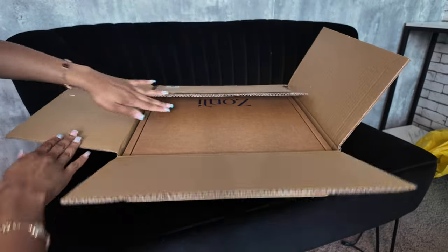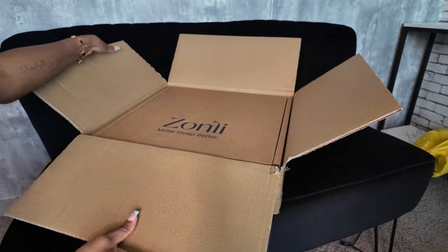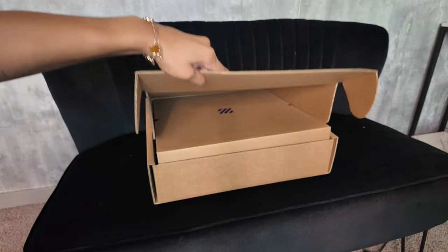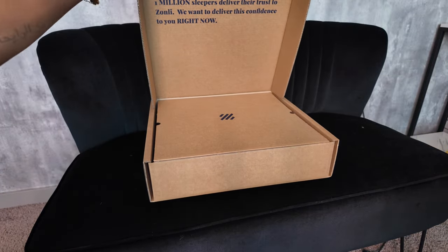Hey y'all, welcome back to my channel. Today's video is sponsored by Zonely — they were nice enough to send me over their Z Magic Cooling Comforter. If you're new here, hey girl, my name is Secure Janae. Don't forget to subscribe and join the family before you leave.